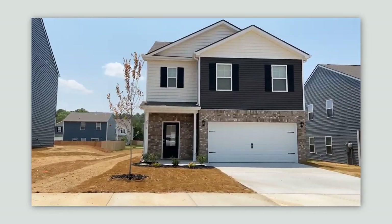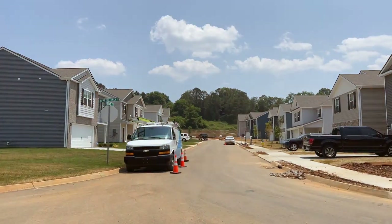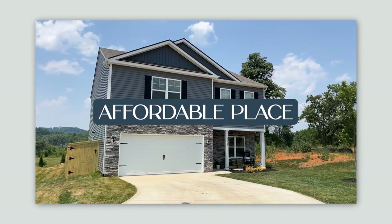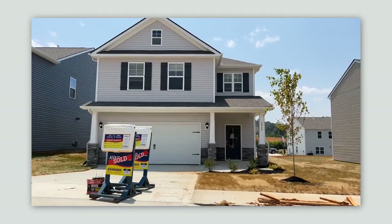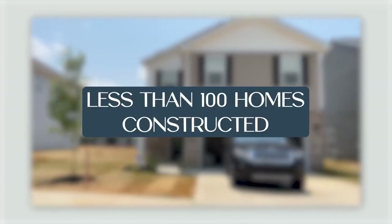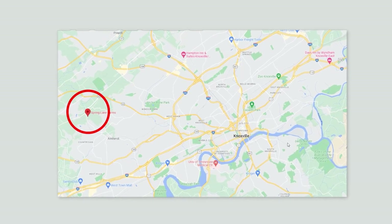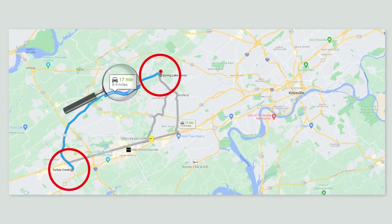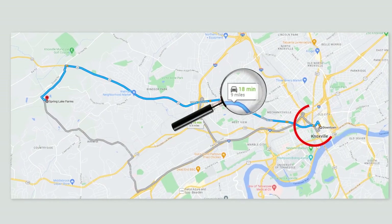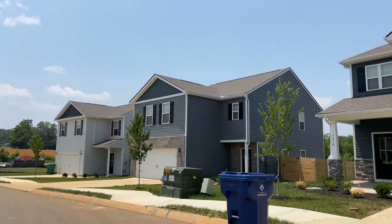Spring Lake Farms is a new community in Knoxville, Tennessee, developed by America's builder, D.R. Horton. The community is perfect for families looking for a safe, quiet, and affordable place to raise their children or just to live. It's a planned community designed to have less than 100 homes, located in the Carnes area of Knoxville. It is less than 20 minutes to Turkey Creek and less than 30 minutes to downtown, with fantastic shopping and restaurants — but it feels like it's a world away.